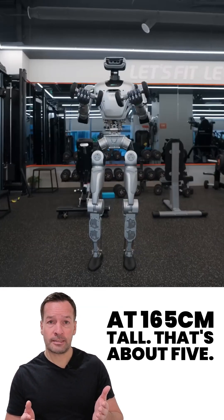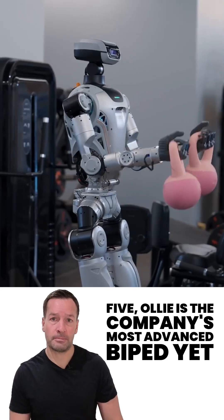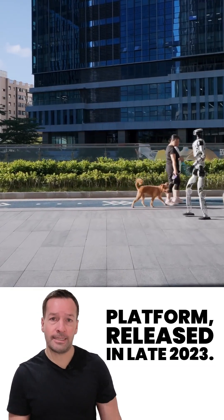At 165cm tall — that's about 5'5" — Oli is the company's most advanced biped yet, following the footsteps of the CL1 platform released in late 2023.